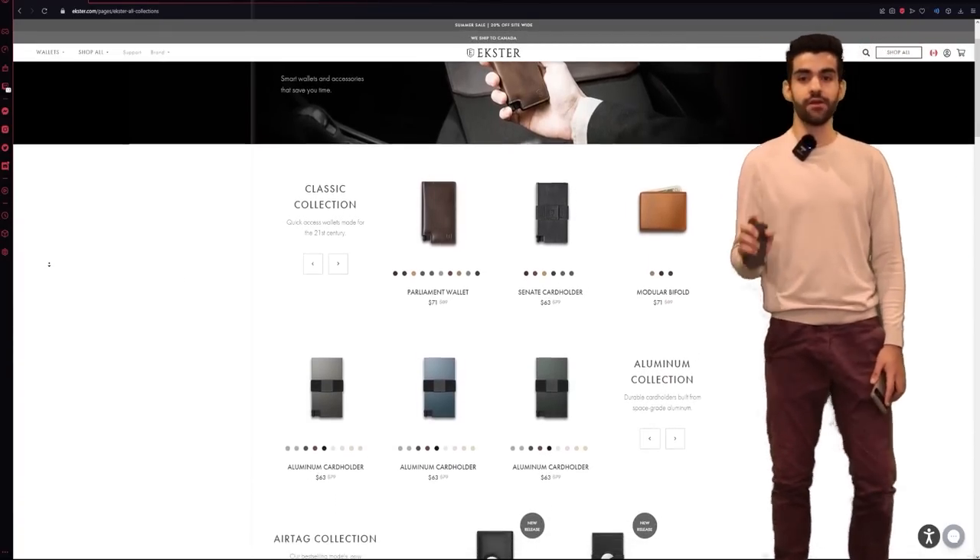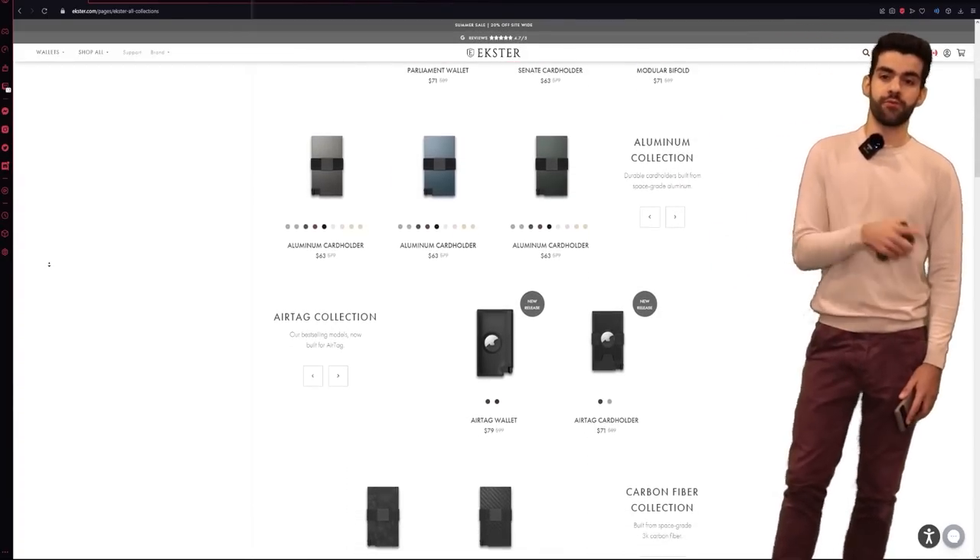You can use code DRSGUY at checkout to get 20% off your entire order before August 23rd.